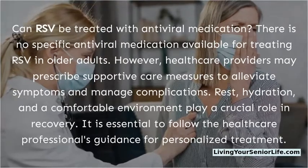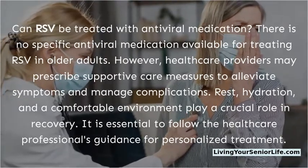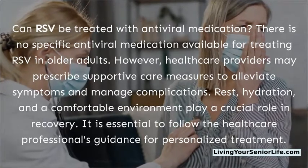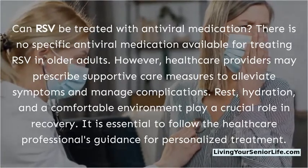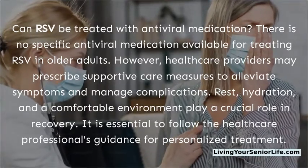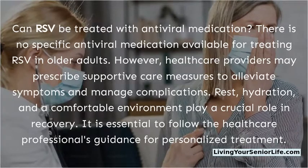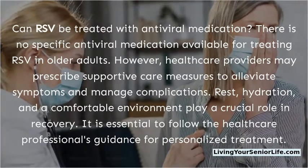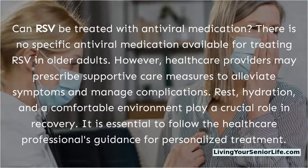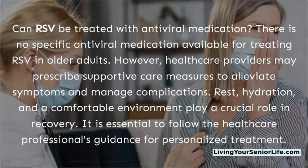Can RSV be treated with antiviral medication? There is no specific antiviral medication available for treating RSV in older adults. However, healthcare providers may prescribe supportive care measures to alleviate symptoms and manage complications. Rest, hydration, and a comfortable environment play a crucial role in recovery. It is essential to follow the healthcare professional's guidance for personalized treatment.